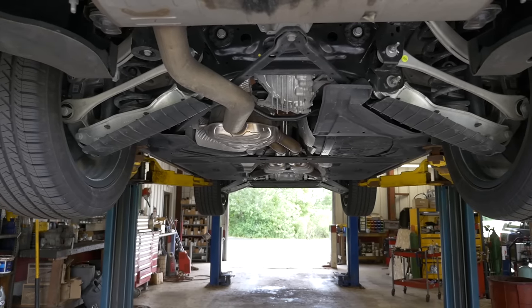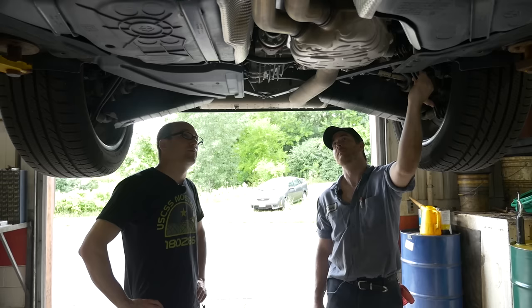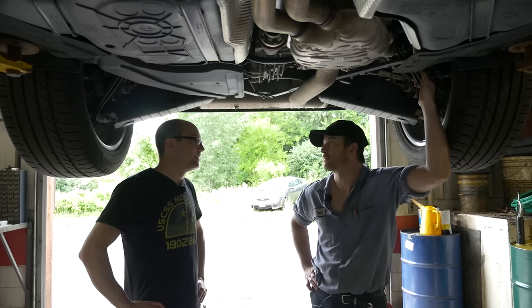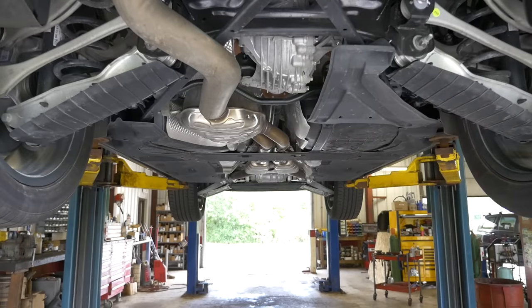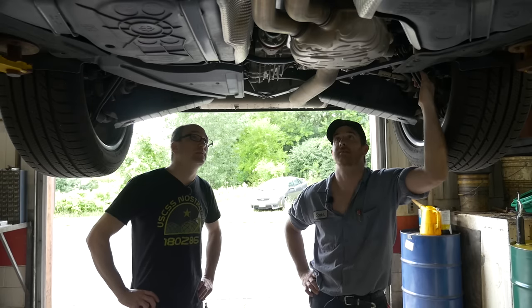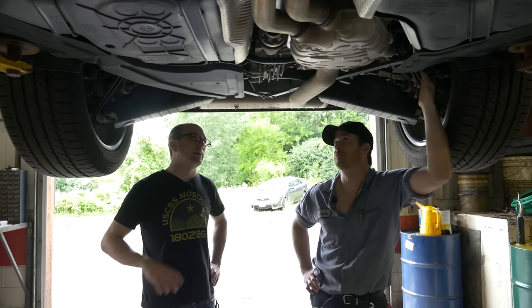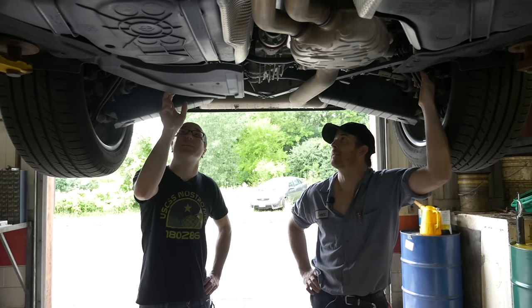We're in the back of the Q7 and you notice that these fuel tanks look like they are separated - it almost looks like it has separate tanks, but it's not. They're bridged at the top. It's hard to see; you need to drop the exhaust, some drive shafts, some shields. You've got to drop everything on this car to see anything.